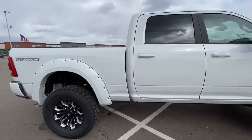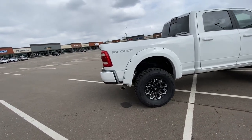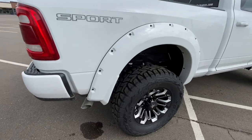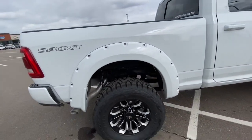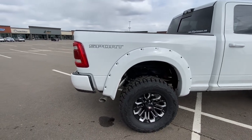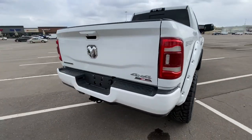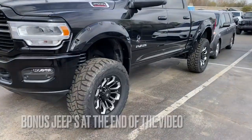This also has the sport appearance package, which looks awesome with everything pretty much white except for the mirrors. They've added these awesome fender flares too — so these are not standard. This is something that we had added with SCA along with the front tinted glass. We also have this truck in black too, which is really nice.